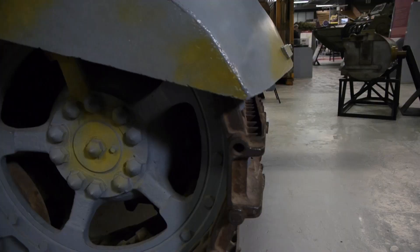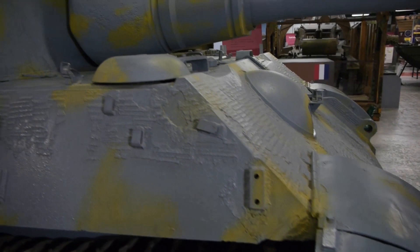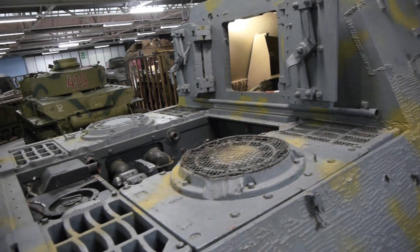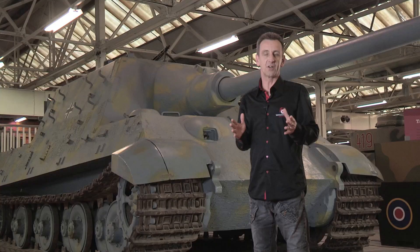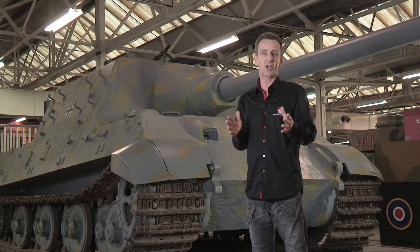Coming as it did right at the end of the war, the Jagdtiger was never going to make a strategic difference. Only 85 were built and even fewer saw service. By the finish, most Jagdtigers had been put out of action by mechanical breakdown rather than enemy fire. As just one example, the only unit ever to have a full complement of Jagdtigers, Heavy Tank Destroyer Battalion 653, reported 42 serviceable Jagdtigers on the 23rd of January 1945. A week later, one had been knocked out and 19 others had broken down and were under repair. But where they did manage to engage enemy forces from an ambush position, they could do tremendous damage.